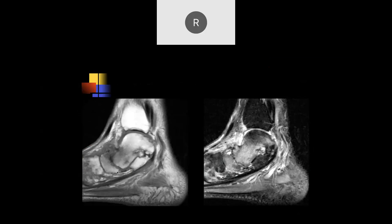Two MRIs of the ankle showing a lot of edema in the talus and navicular bone with significant signal change.